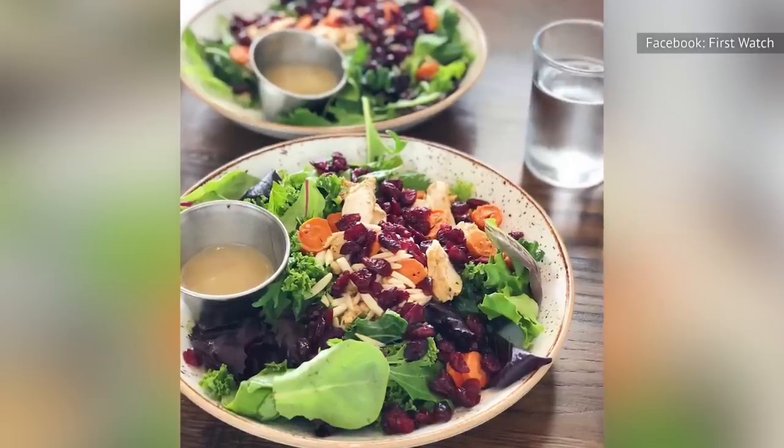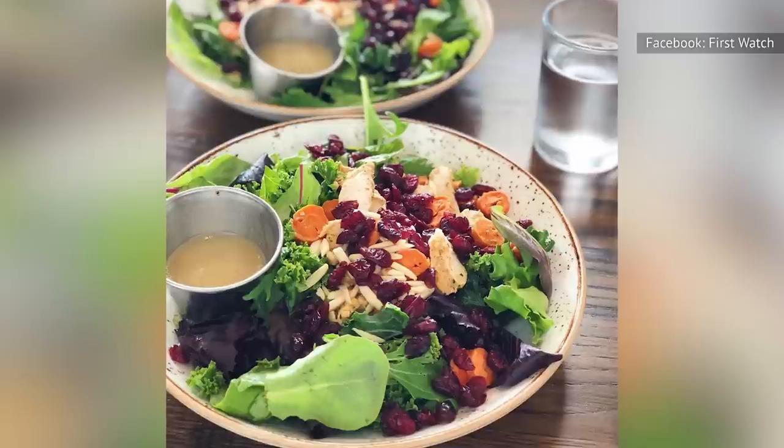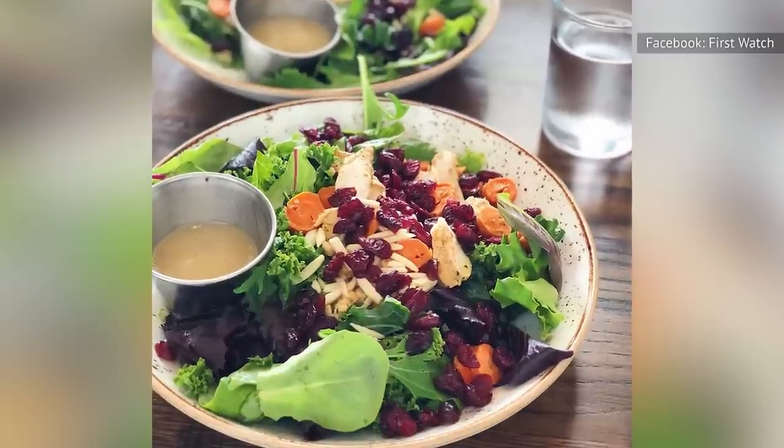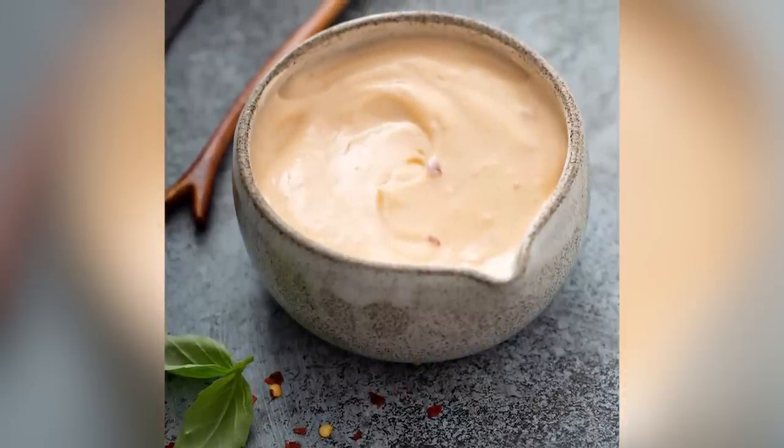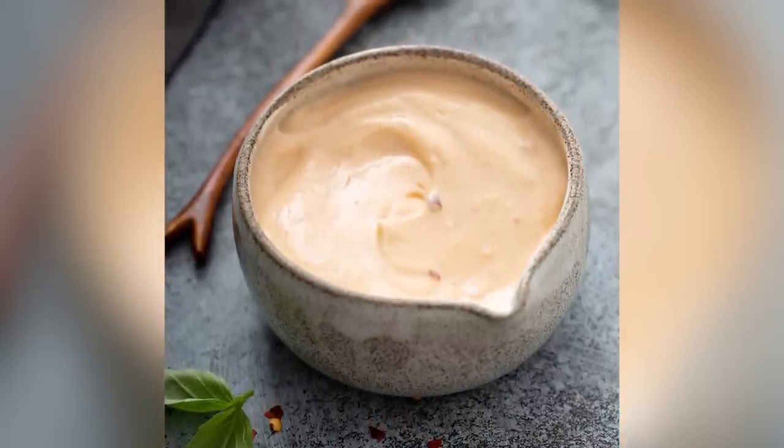At 910 calories, this salad makes for a proper meal, providing 32 grams of protein and 53 grams of fat. Notably, 547 calories come from the dressing alone, which gives you control over those numbers.